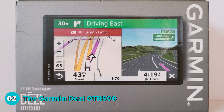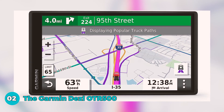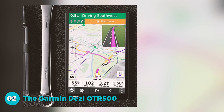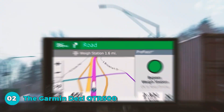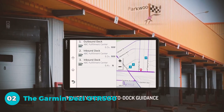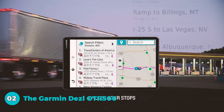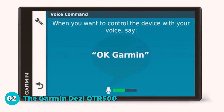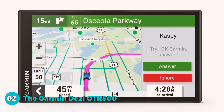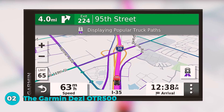Number 2 is the Garmin Dezl OTR 500, a reliable 5.5-inch GPS truck navigator designed for efficiency and safety. The easy-to-read touchscreen ensures clear visibility with a bright, high-resolution display. Custom truck routing, based on your truck's size and weight, provides alerts for upcoming obstacles like bridge heights and sharp curves. Built-in PrePass notifications offer on-screen alerts for upcoming weigh stations and bypass decisions. The load-to-dock guidance offers clarity on potential loading zones near your destination. Truck-friendly features include parking information, preferred truck stops, and a truck and trailer services directory.